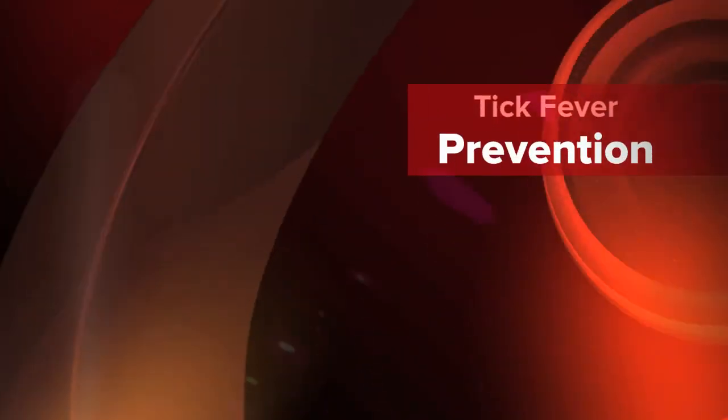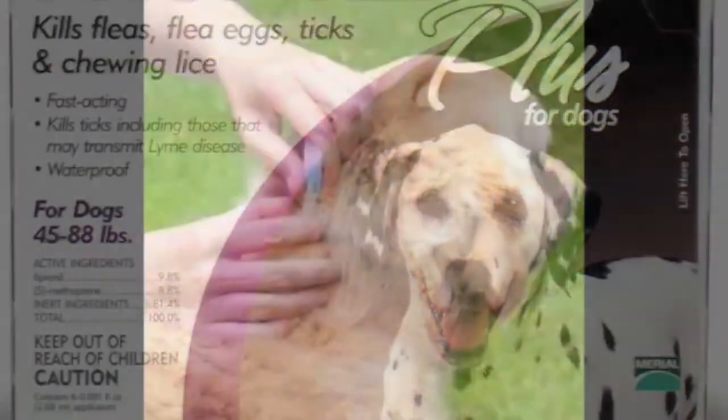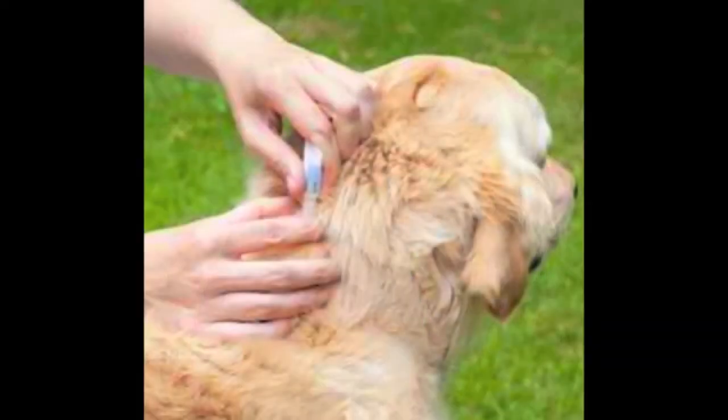How could I have prevented Snowy from getting tick fever? Unfortunately, we don't have a vaccine to prevent ticks in Singapore. But we do have spot-on prevention that you can apply on your dog.